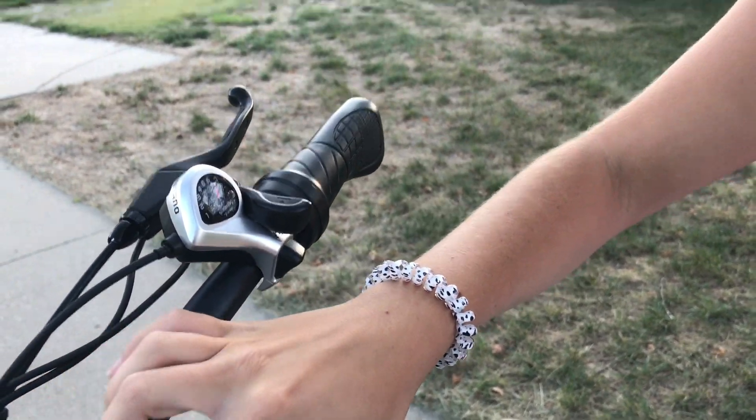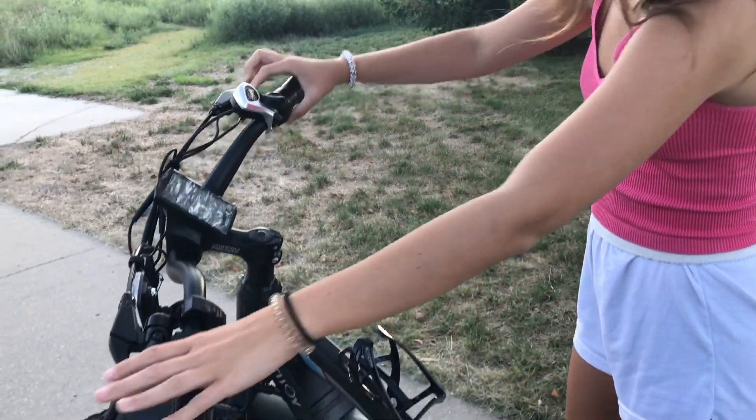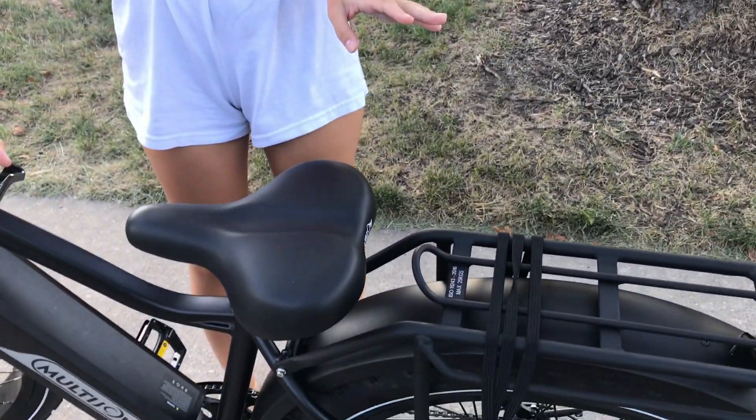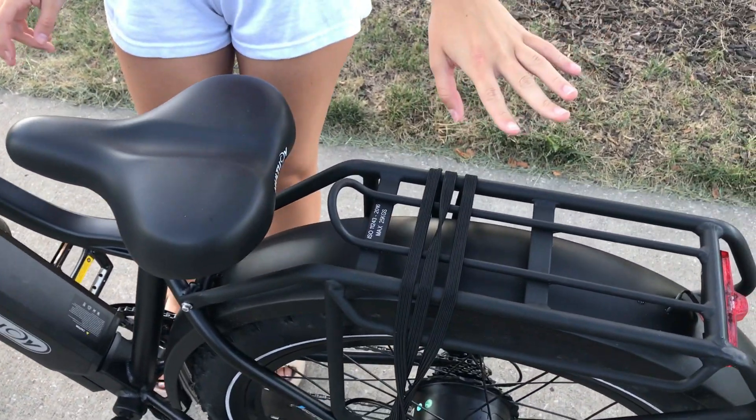And then a little screen over here, some brakes, and then this is what you twist to make it go. It also has a little water bottle spot right here and a little rack on the back. It's pretty nice.